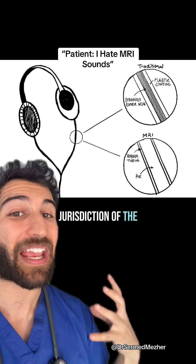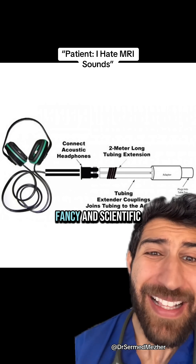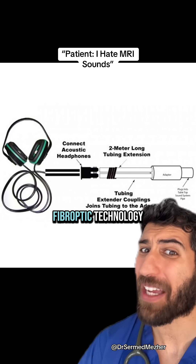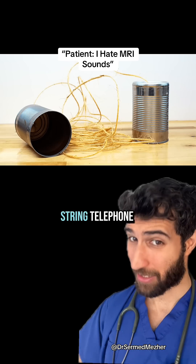The sound waves travel through the tube. We can make it sound fancy and scientific by calling it fiber optic technology, but it's just an advanced version of what you may have used as a kid: the classic string telephone.